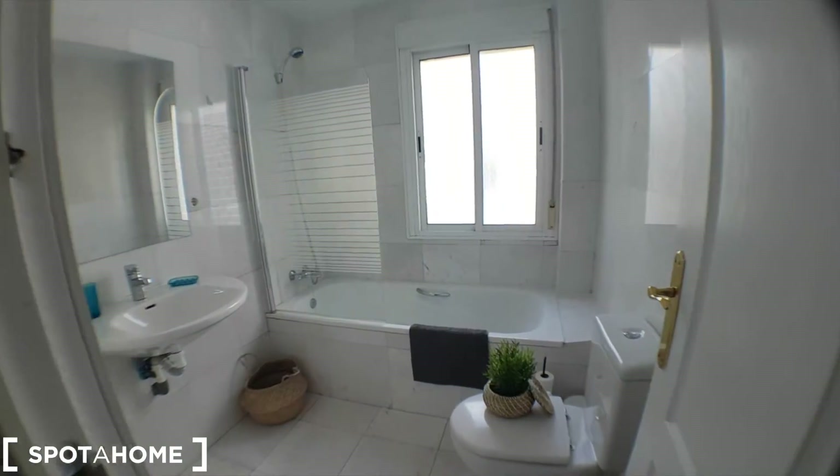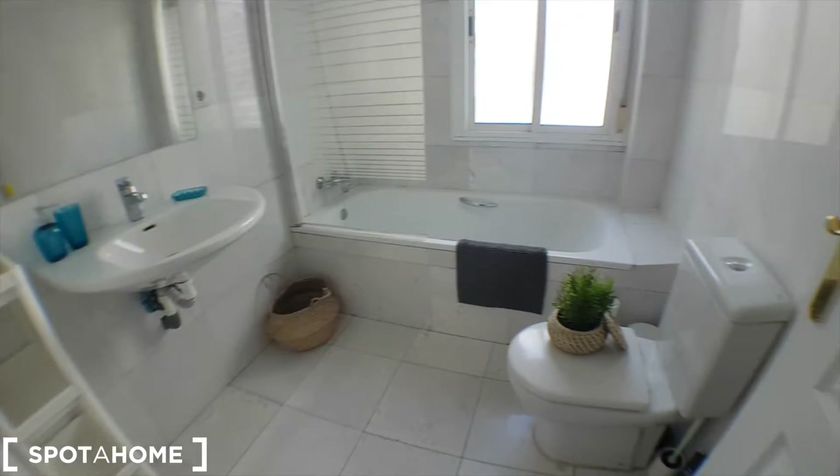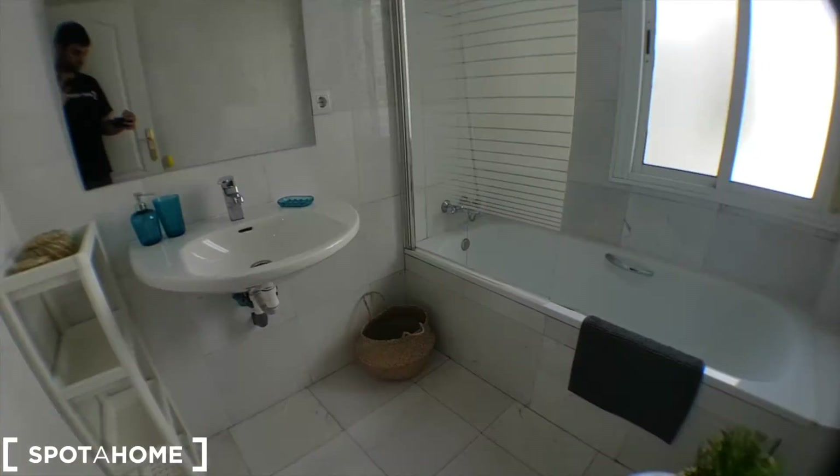Here's the bathroom, just one in this apartment, but pretty big and for your needs. You've got the toilet, sink, and the bath. Really nice, let's continue and I'll show you.